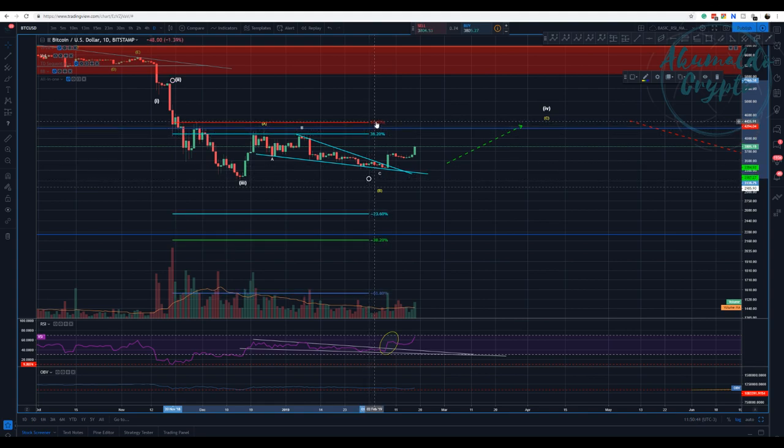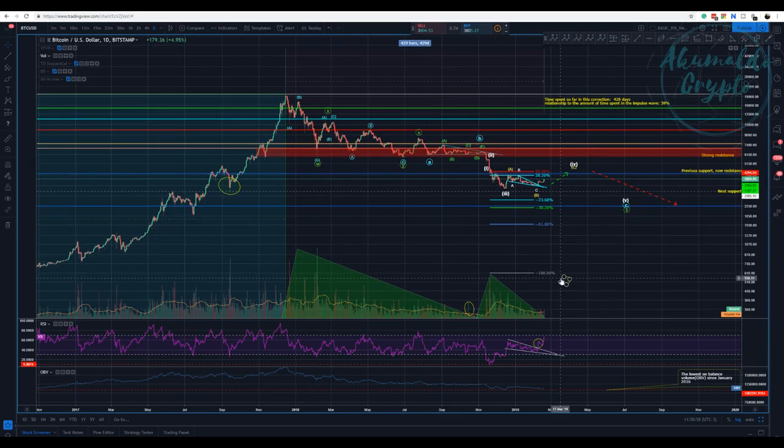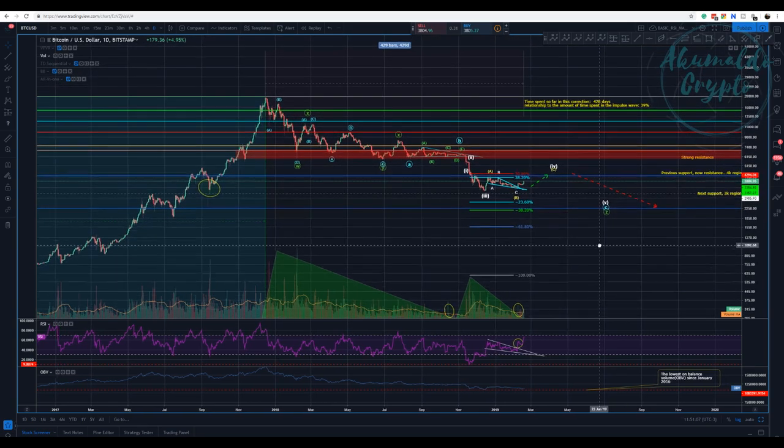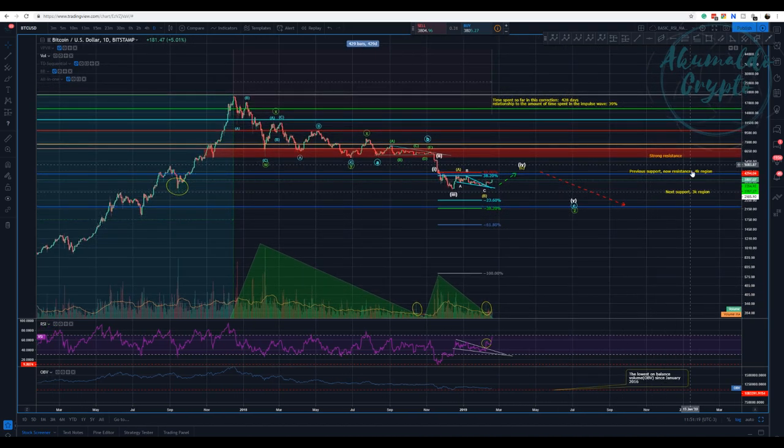This would be 4,400, and then we would go down again to finish this correction. We are never so sure — we need volume definitely, but this is just the beginning of the week so we need to wait a little bit. I've been calling this movement for some time — this correction to the upside. The 50% is gonna be testing the resistance of 4k, which was a support but is now a resistance. We are 428 days into this correction.